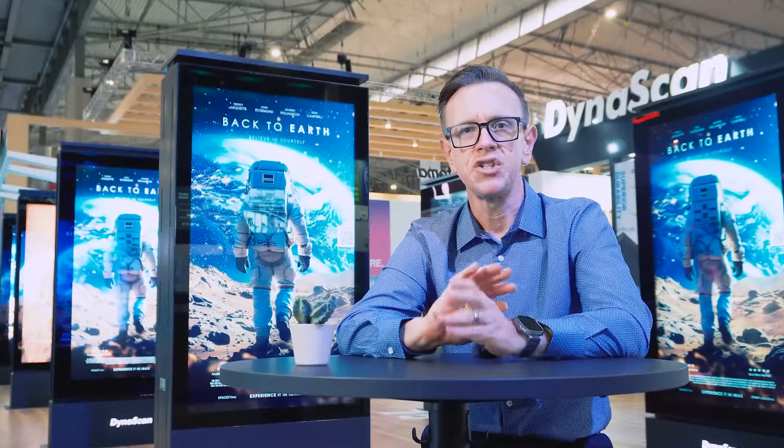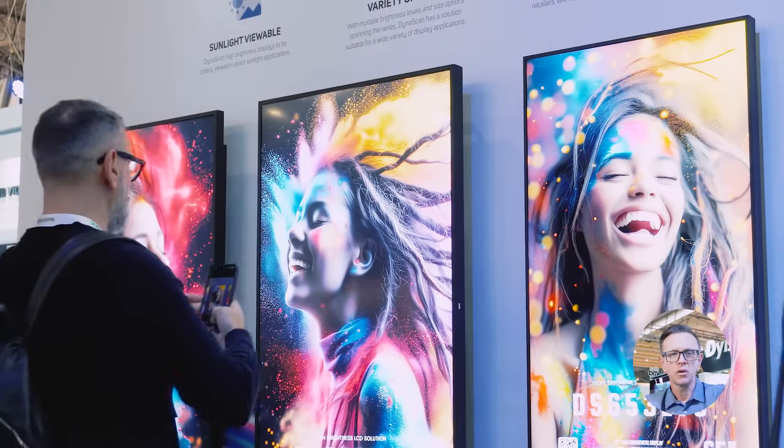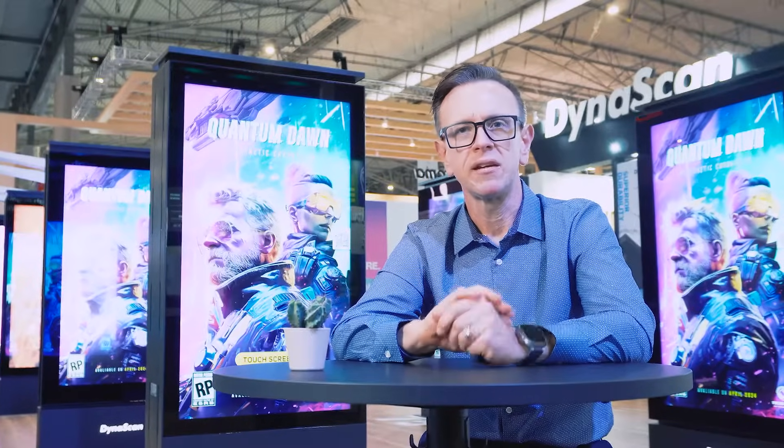Our high-brightness LCDs shine bright in direct sunlight, making them the ideal solution for outdoor enclosures, semi-outdoor, and window-facing applications, without the interference of glare from surrounding glass and reflections.